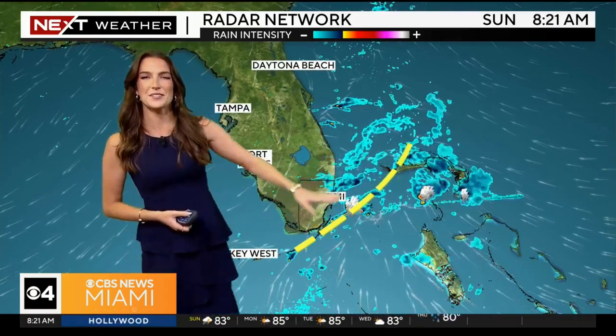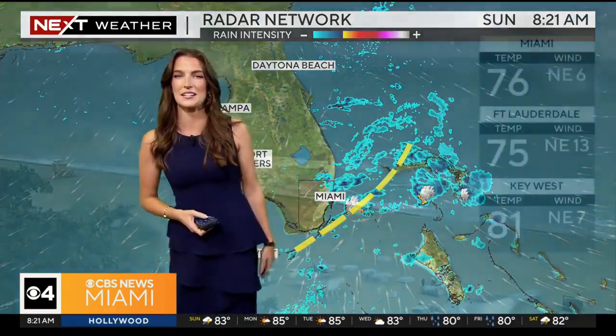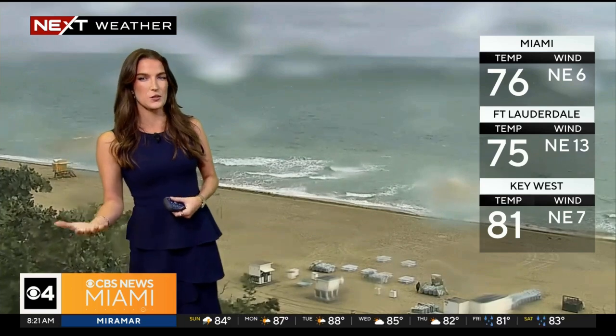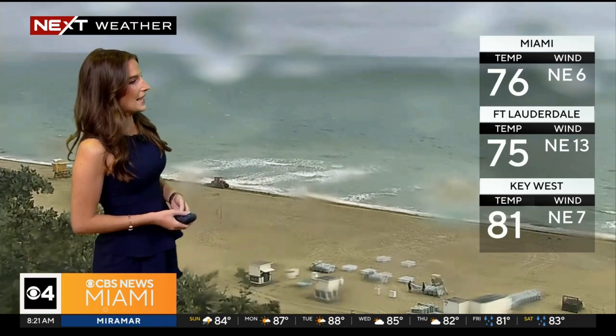Keep the umbrella handy. We've got a little wave of energy draped near the Florida Peninsula that will continue to keep our rain chances elevated. That's also going to bump up our instability just enough today where we do think there's potential to see some thunderstorms — so don't be surprised if you hear a little thunder later on.